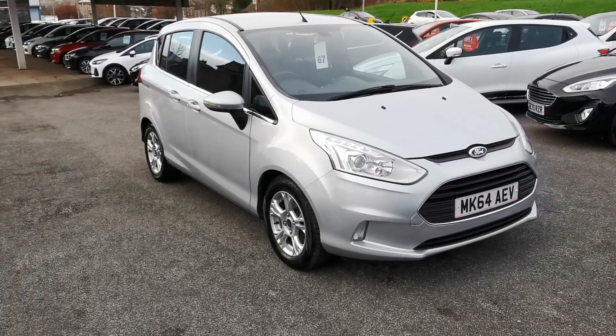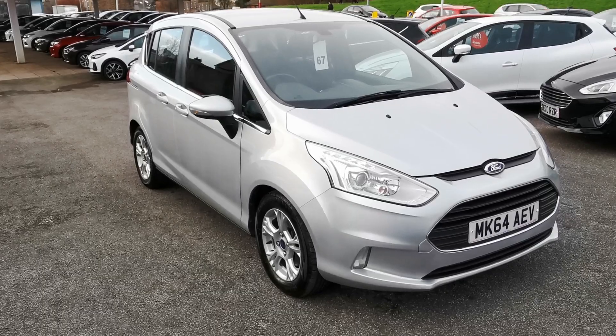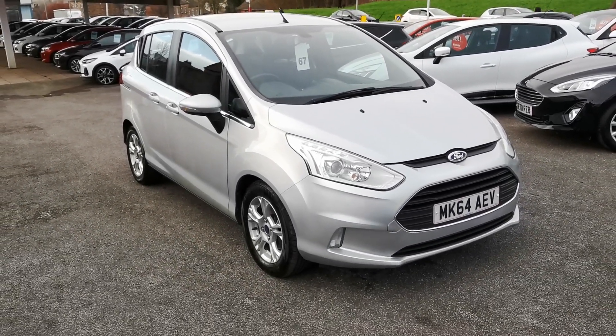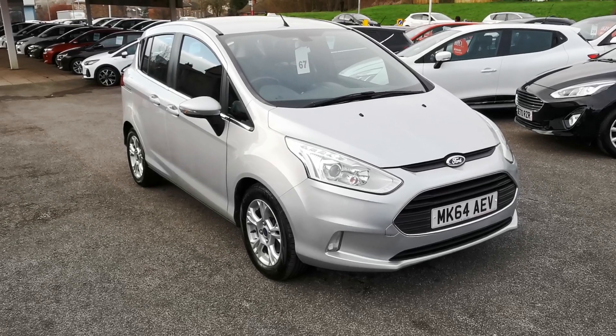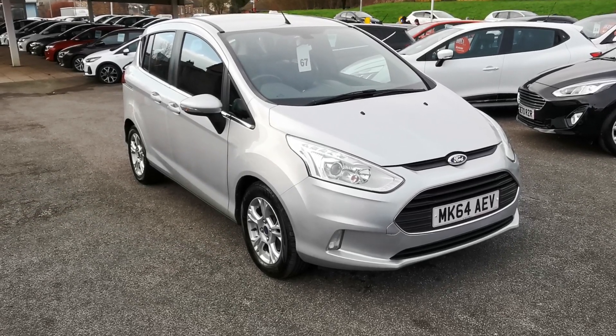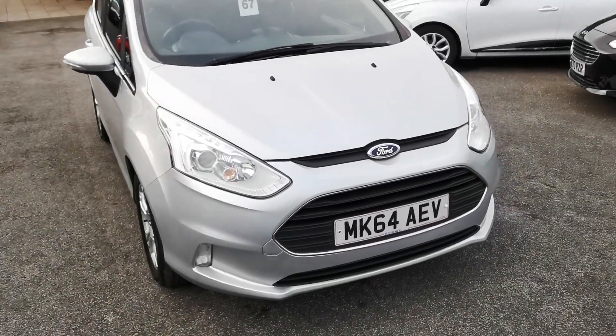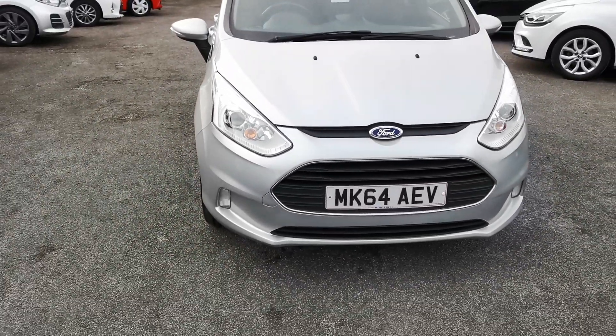Hi, here at H Mitchell Car Sales we're very pleased to be able to offer for sale this 2014 Ford B-Max 1.6 Duratec Z-Tec. This is the automatic version. This car is finished in moon dust silver metallic paint.